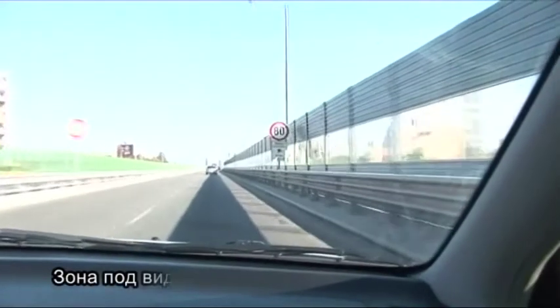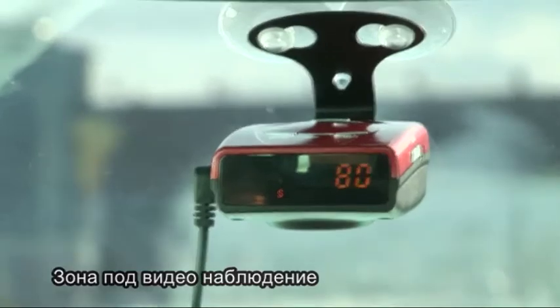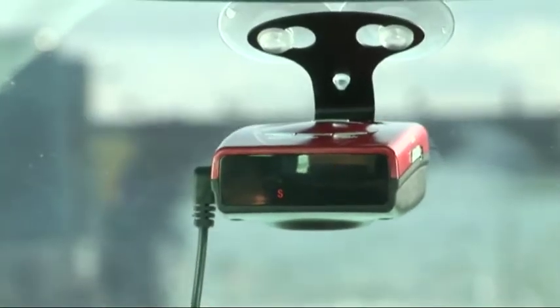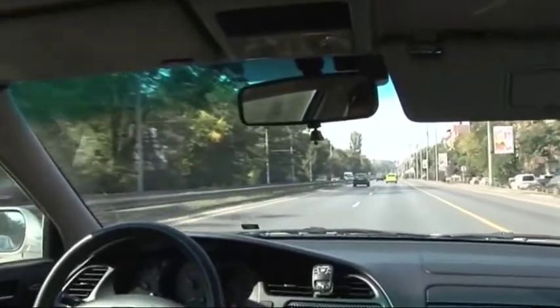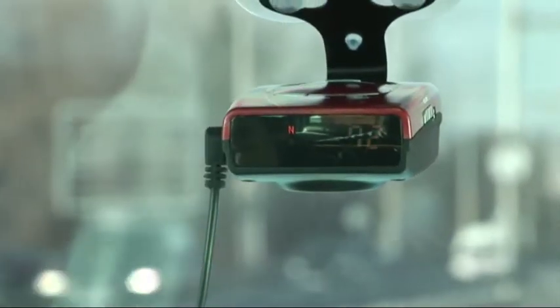Video control zone — start of the area under surveillance; beginning and end of the zone. Voice warning and visual notification of the beginning of the video control zone are given, with the speed limit marked on the display. If you exceed the speed limit, you will hear the voice message: 'Please reduce speed.' When you reach the end of the video control zone, you will hear the voice message: 'Finish of the area under surveillance.'